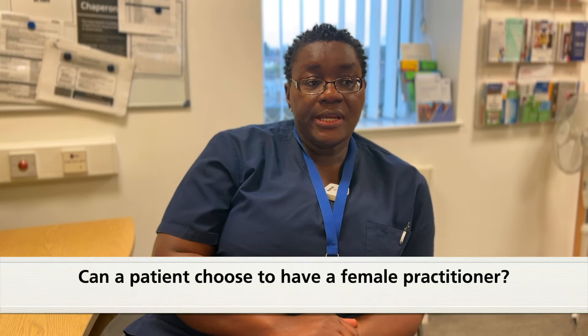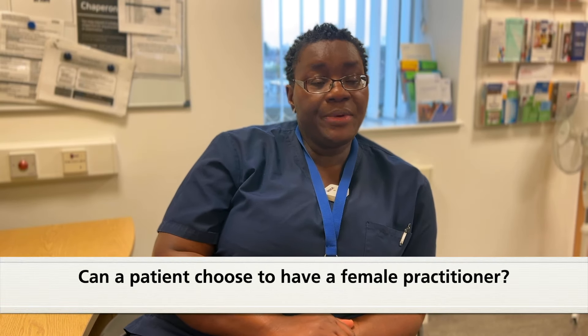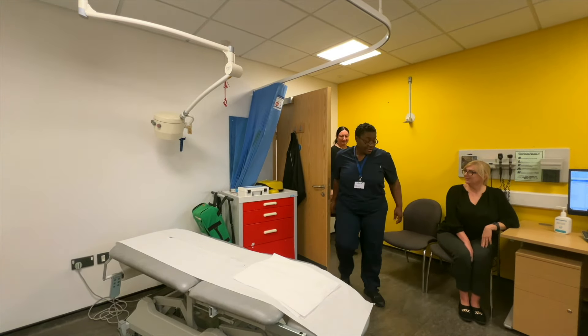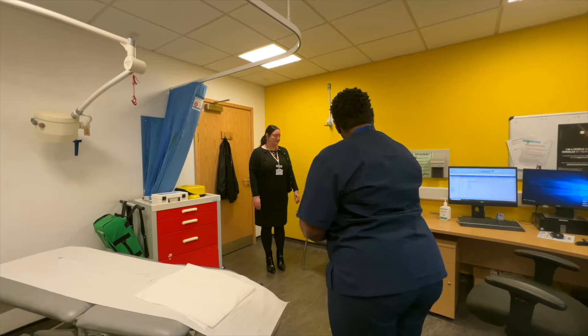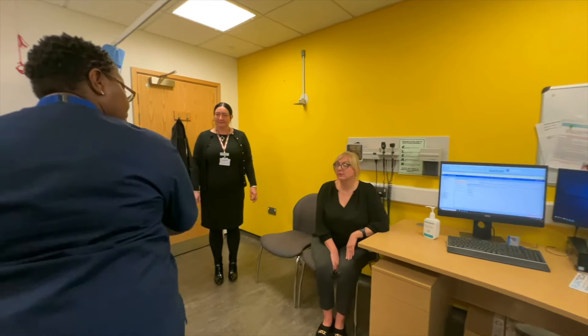For our surgery here it is done by a female practice nurse or a female doctor, and when patients have got their own preference we will allow that. When they request it, we always allow them to bring somebody in, and even when they come in for the procedure we ask them if they want a chaperone. If they do, one of our staff members comes in to chaperone the procedure.